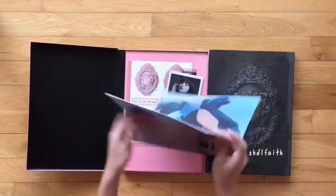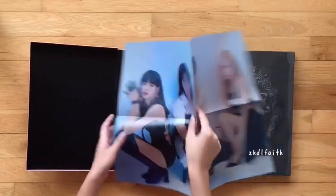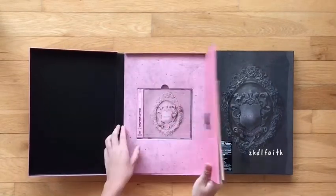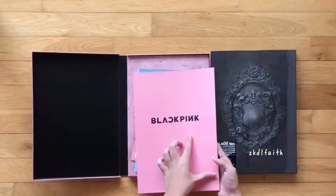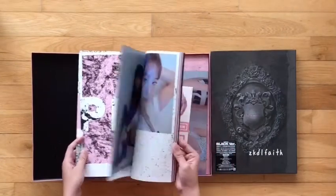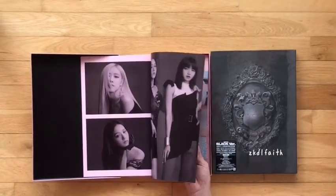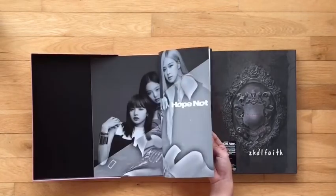And then this is the poster. Sticker — oh my gosh — and these are stickers. This is the film thingy. And Lisa. Let me just take that out. This is a photo book. This is so rosy. Okay, so that's for the pink one.